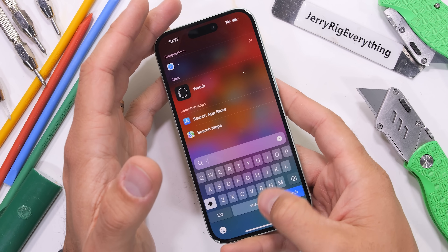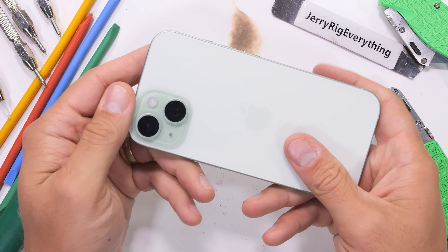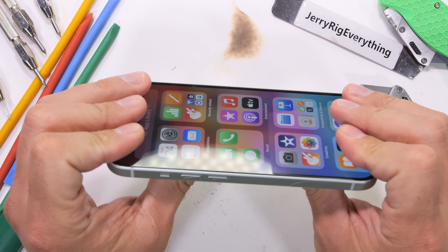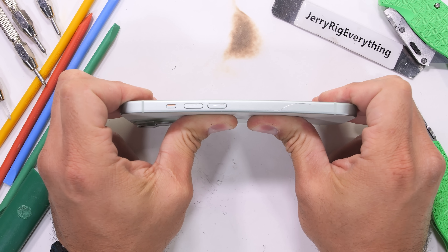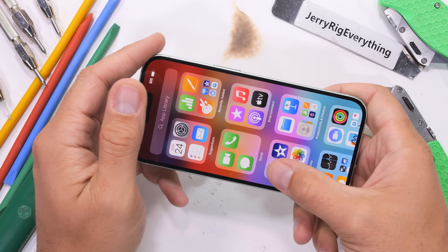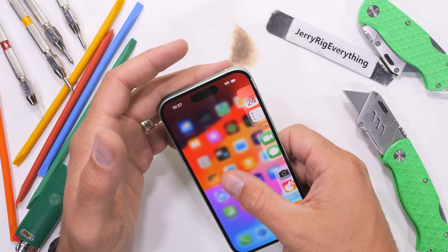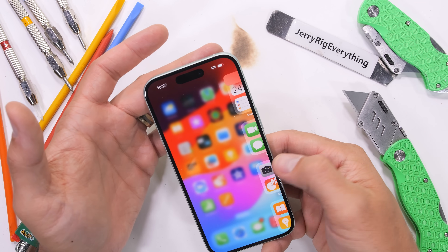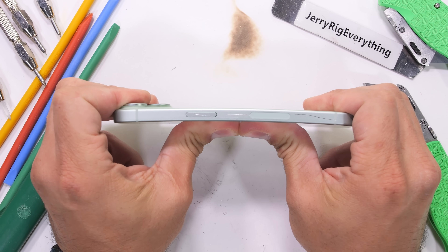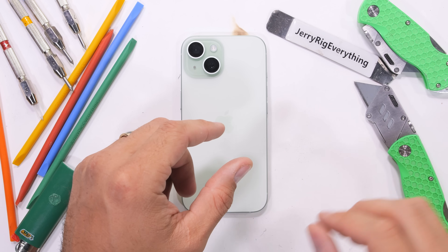Finally, the ultimate test of structure and rigidity that most phones do survive — the bend test. For some reason the iPhone 15 Pro Max just didn't make it. We start with pressure from the back, and nothing. The screen stopped working for a bit, which is strange, but after a quick flick on and off it came back to life. Continuing the bend from the front — again nothing. This sunbleach skittle of a phone survives the bend test.